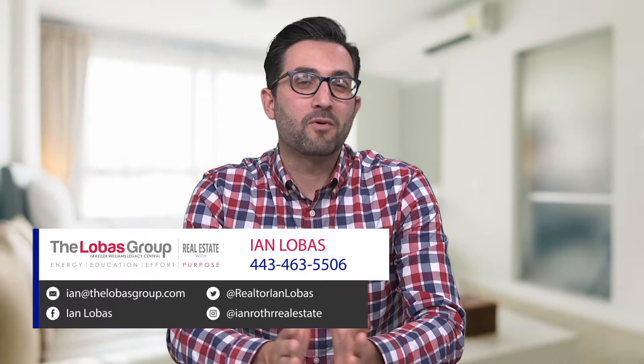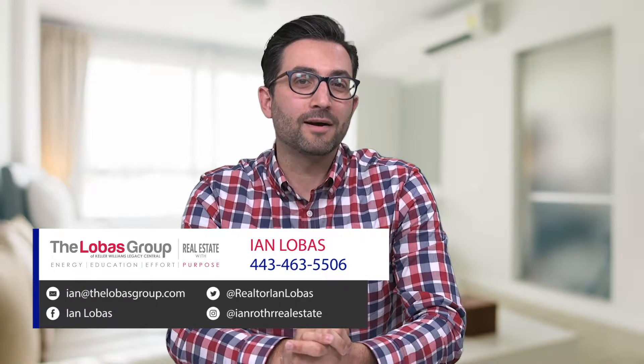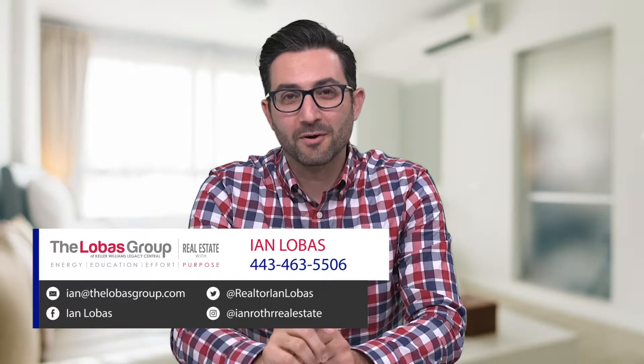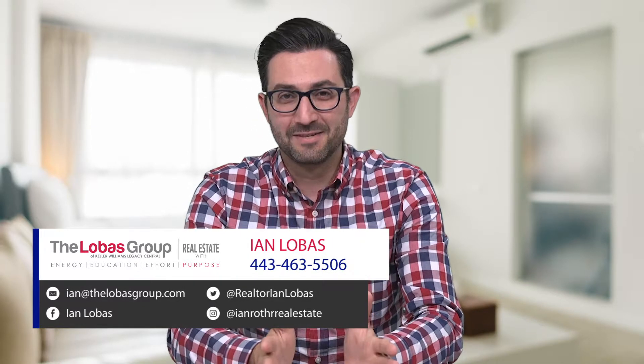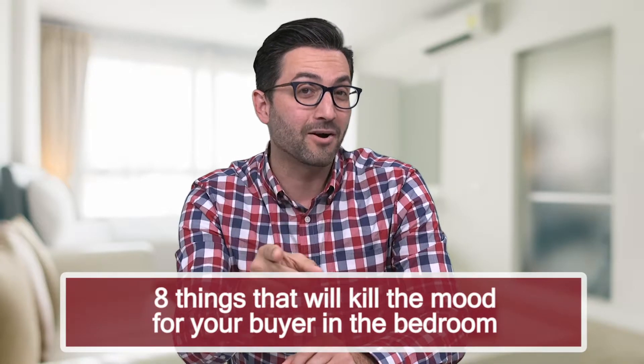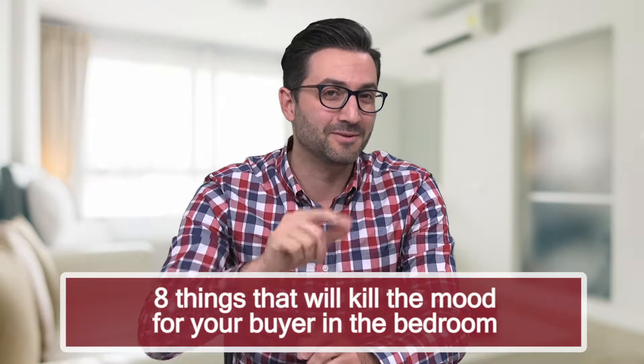Hey everybody, I'm Ian Lobas with Massive Property Group. Welcome back to my video blog. Today we got a little bit of a funny one. Mood is really important in a house — bedrooms, living areas, kitchen — the mood is really important. So today we're going to talk about the eight things that will kill the mood for a buyer in your bedroom. Stay tuned.